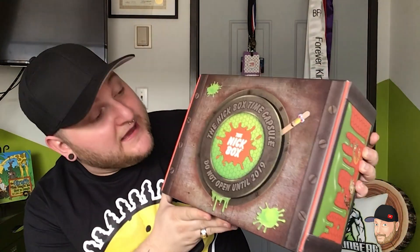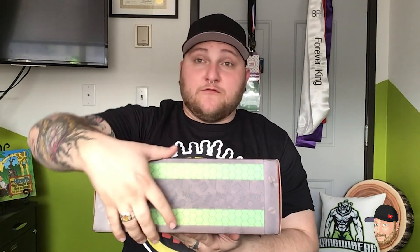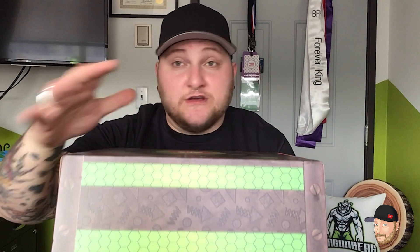A lot of you have been saying how you want to see the unboxing, and I don't have a table in front of me so we're gonna try plastic. It says 'The Nick Box Time Capsule — do not open until 2019.' Well, it's time! Let's get right into the Nick Box!